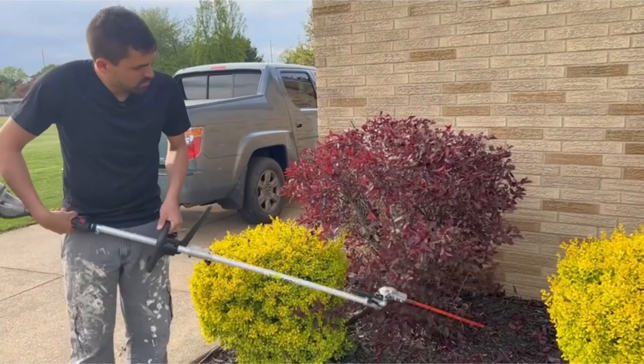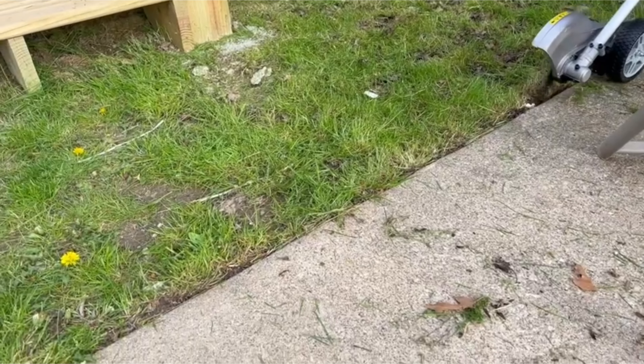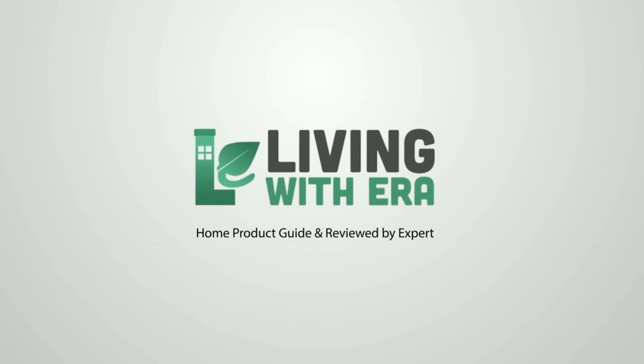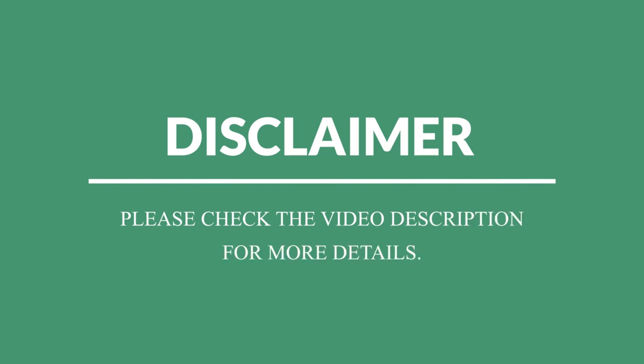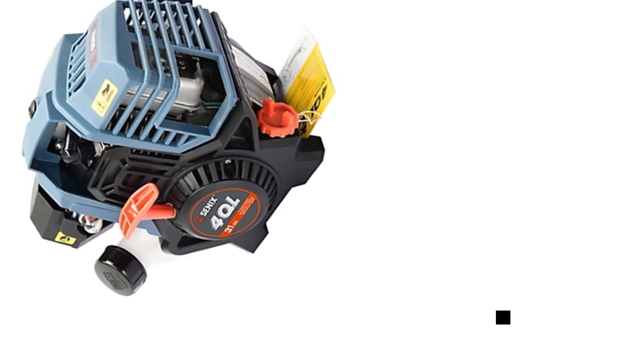Best 4-Cycle Trimmer. Welcome to our comprehensive review of the best 4-cycle trimmers on the market. From the innovative Honda Ver Attach to the powerful Stihl FS91R, we'll explore the features, benefits, and performance of each trimmer to help you find the perfect tool for your lawn care needs.